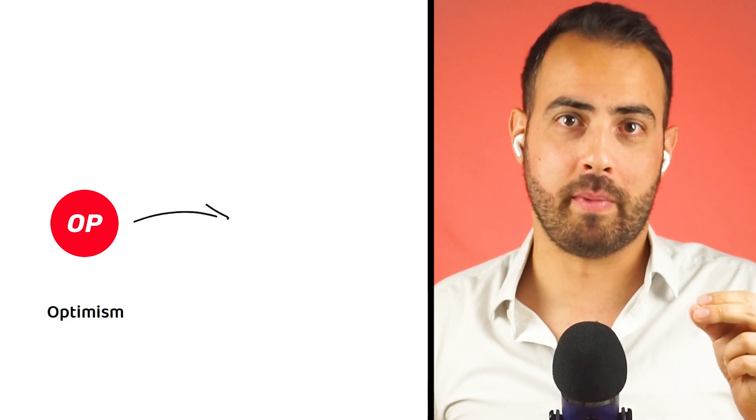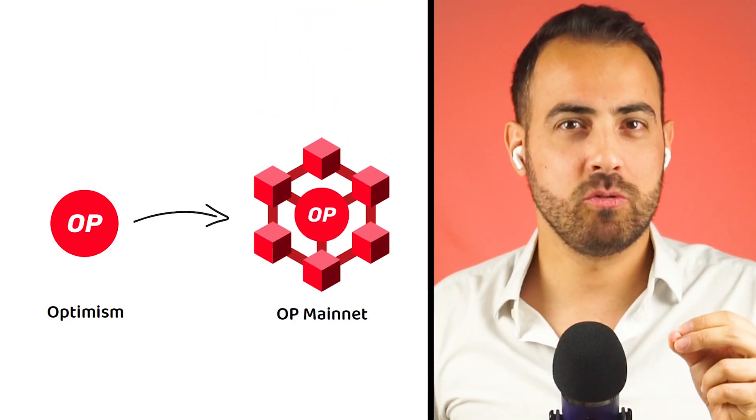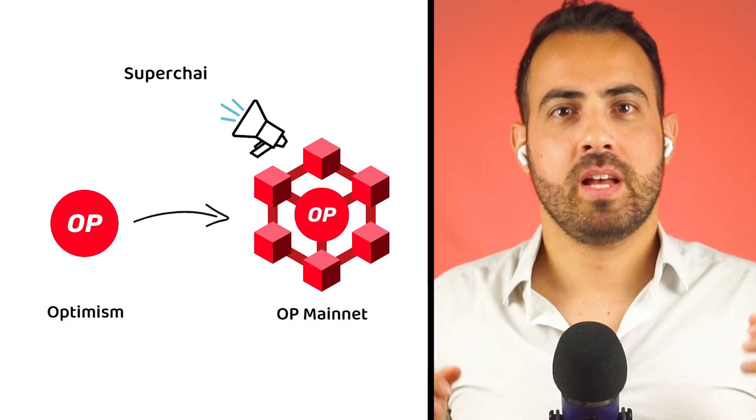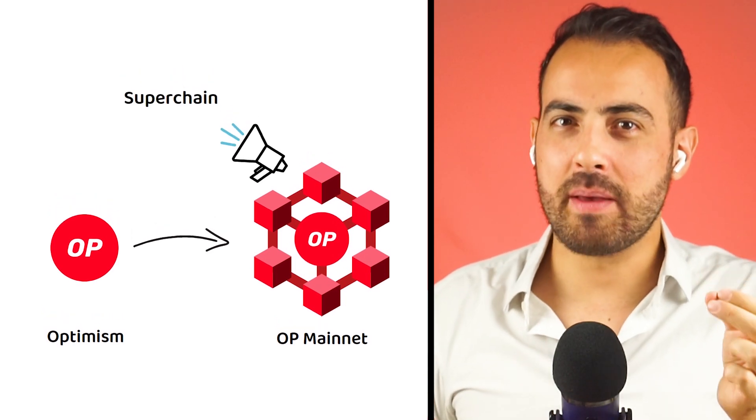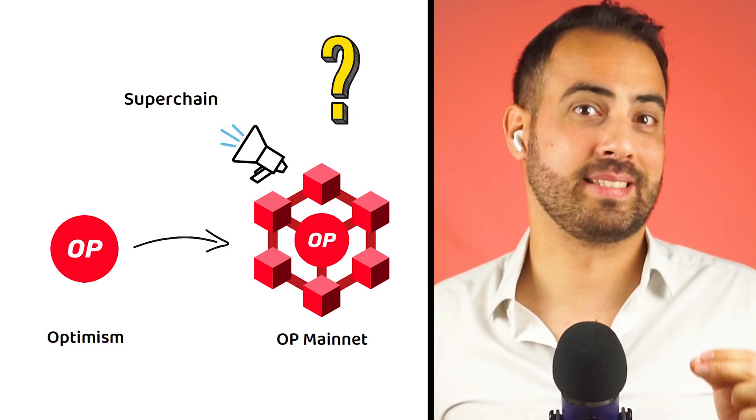However, in recent times, Optimism has launched their own mainnet, changed their name to OP Mainnet, and announced their Superchain vision of the future. But what exactly do they mean by Superchain, and what really makes OP Mainnet stand out from the rest?